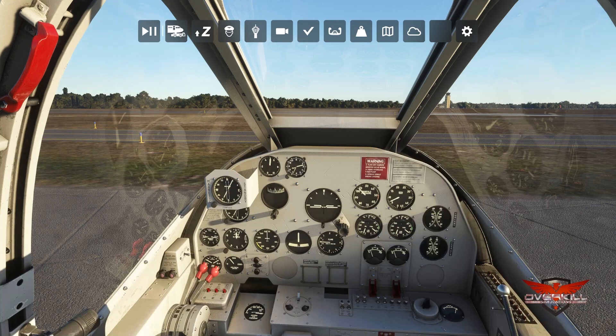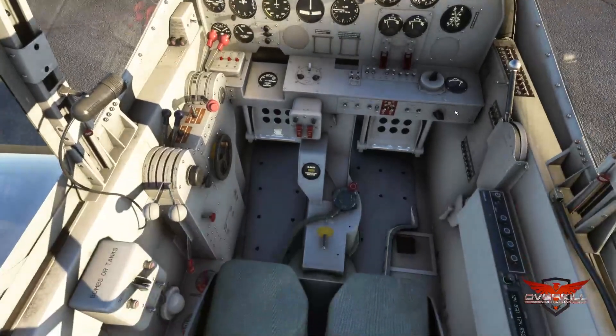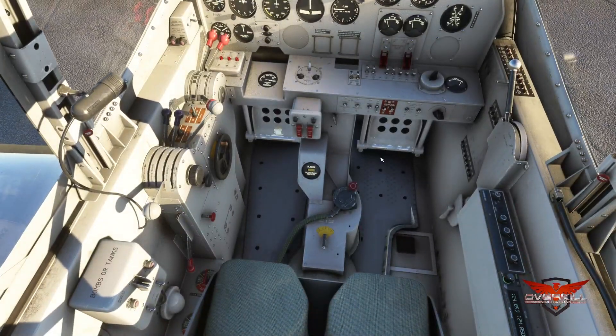We're on the coast of Florida — nowhere fancy, just a fun little place to tool around. Let me make sure my prop and mixture are set.